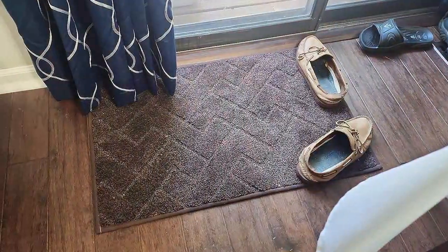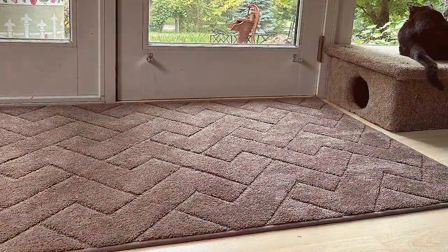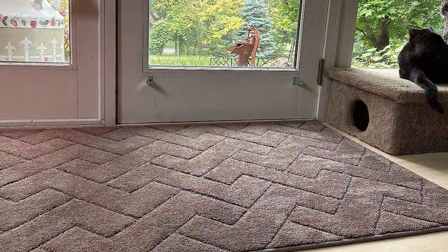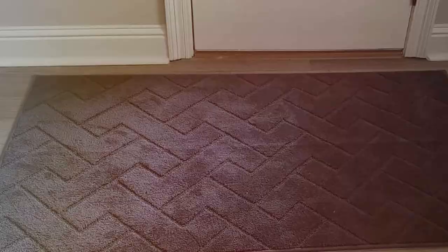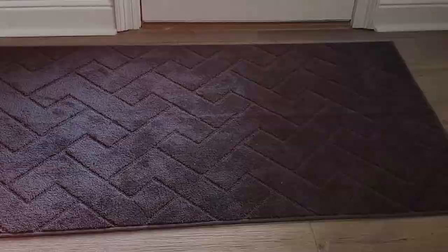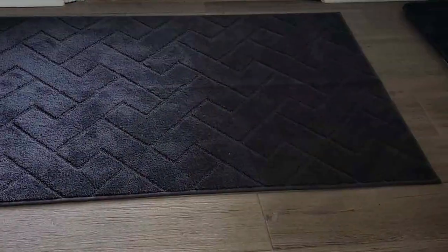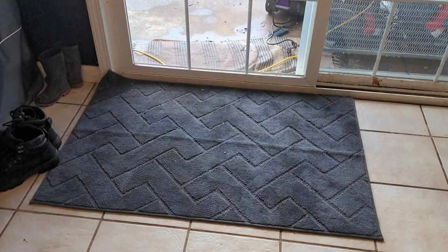It effortlessly captures dirt, moisture, and pet hair, ensuring that these don't track further into your home. This feature is invaluable for maintaining a clean and hygienic environment, especially in homes with active pets who love the outdoors. The PURRUGS Mat is also designed with safety in mind, featuring a non-slip backing that keeps it firmly in place. This is crucial in preventing accidents, particularly in high-traffic areas like entryways.